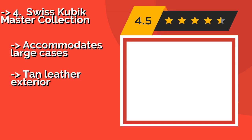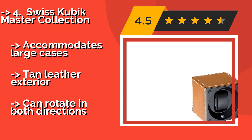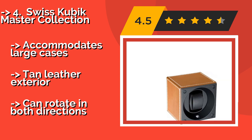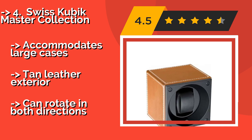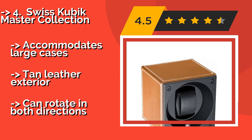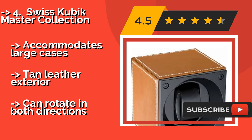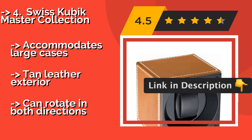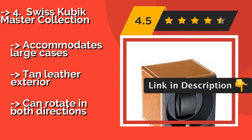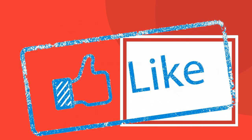For a relatively portable option that can run on a single pair of C batteries for up to three years, look to the Swiss Cubic Master Collection, about $905. It also offers a USB interface that lets you customize its settings to match the needs of your timepieces. Accommodates large cases, tan leather exterior, and can rotate in both directions.